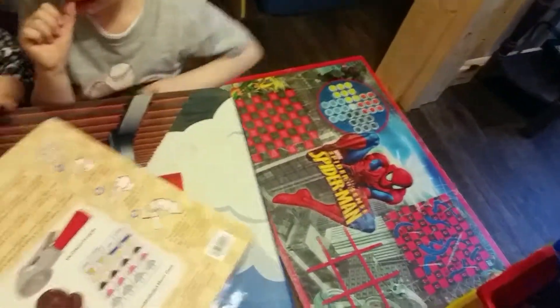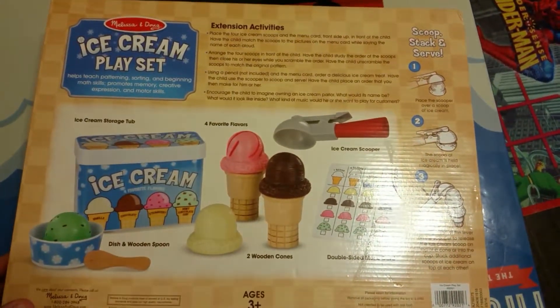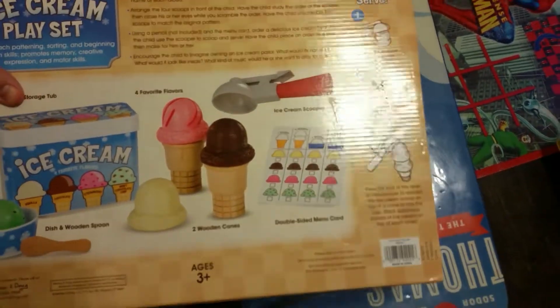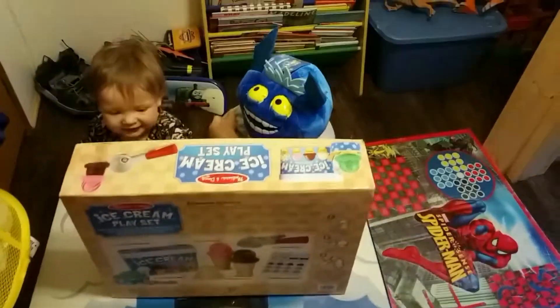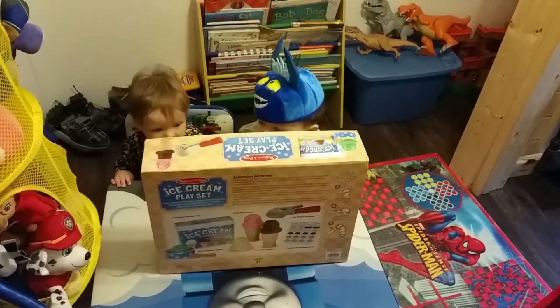That's good, we'll show the back. Let's see here. Shows you everything it comes with. They played with this in Carter's and OshKosh the other day and liked it, and we found it. We'll get it open here and do a review for you guys, and a little bit of playtime.